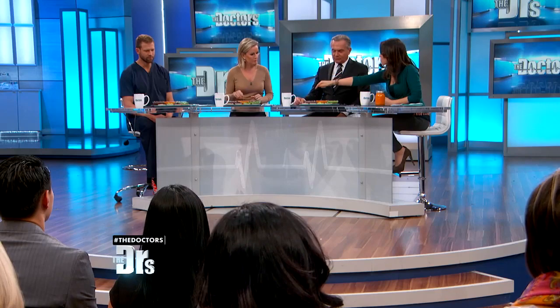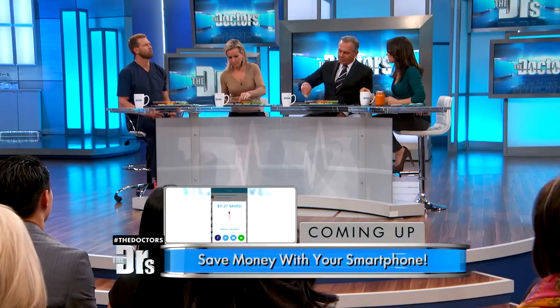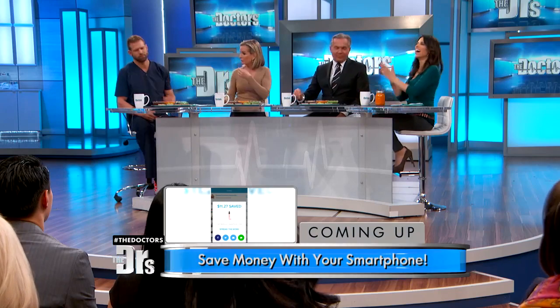These are watermelon seeds — a quarter of a cup has ten grams of protein. That's huge! Watermelon seeds are awesome. I don't know that I've ever actually had them — they're kind of a new kid on the block, but they're really great, very popular, and delicious.